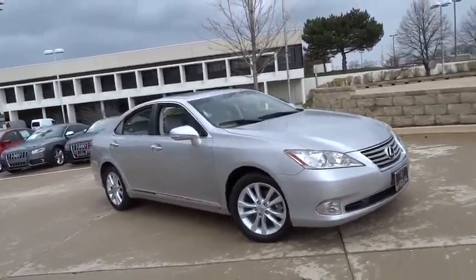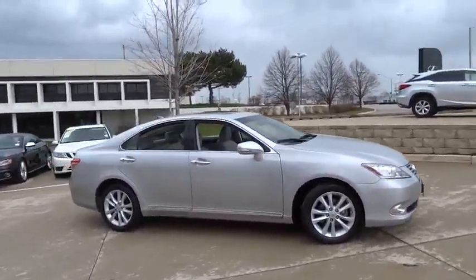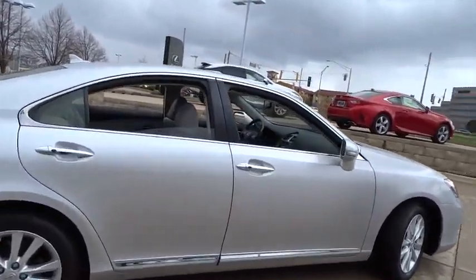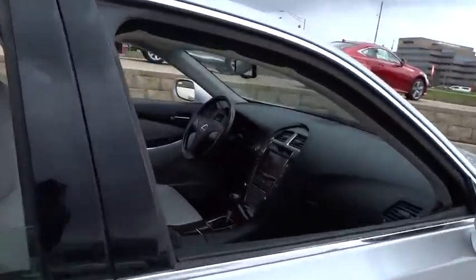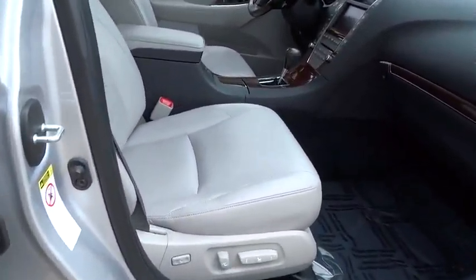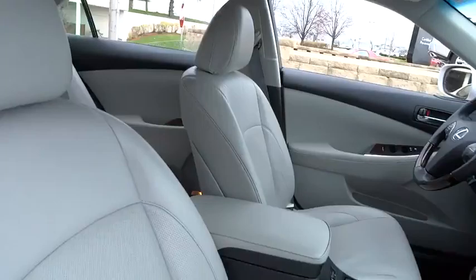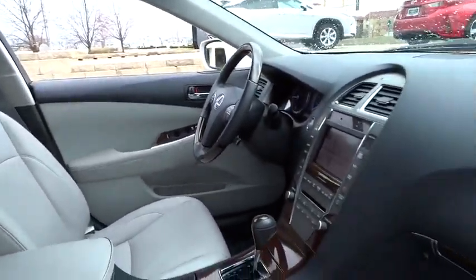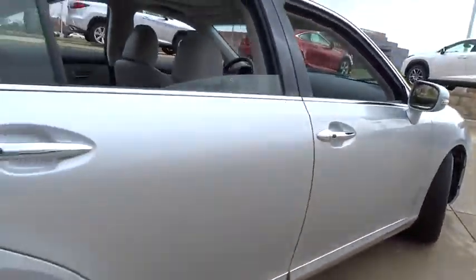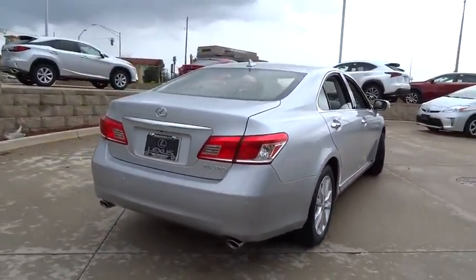The 2012 Lexus ES350. The Lexus ES350 is a sophisticated combination of distinctive styling, luxury, and smooth performance. A 3.5 liter V6 engine propels the ES from 0 to 60 miles per hour in 6.8 seconds, and the countless standard interior features transport you to a new level of luxury and convenience.